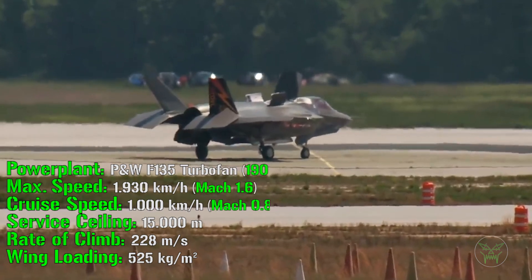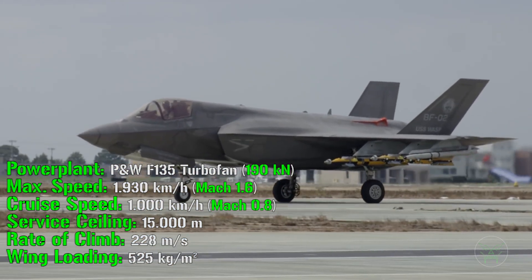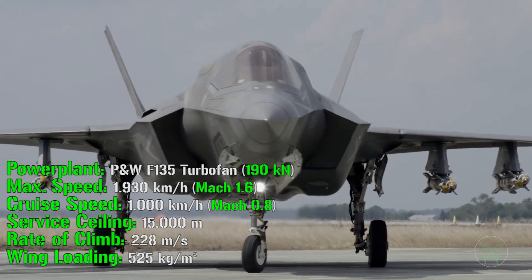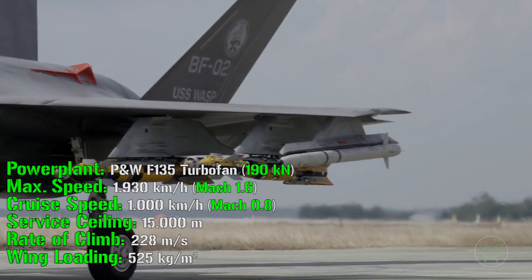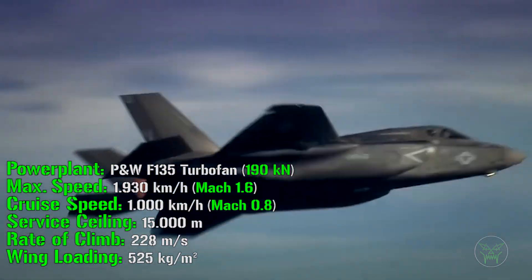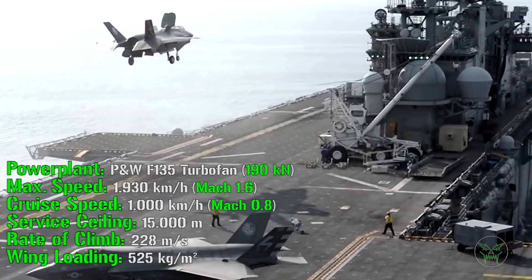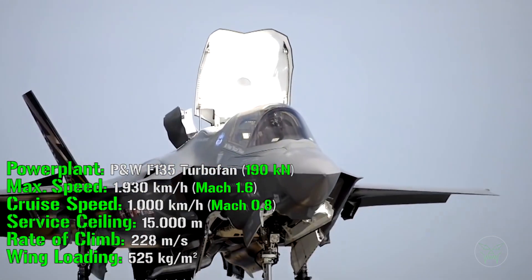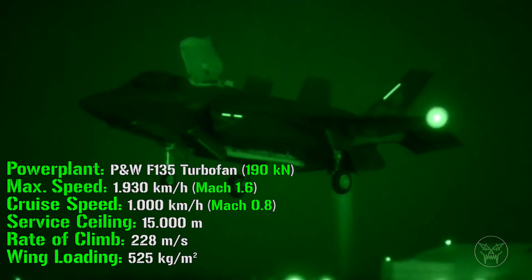All variants are powered by a Pratt & Whitney F135 turbofan engine with a total power of 109 kN. The F-35 can reach a maximum speed of 1,930 km/h or Mach 1.6, and a cruise speed of 1,000 km/h or Mach 0.8. The service ceiling is 15,000 meters, the rate of climb is 228 meters per second, with a wing loading of 525 kg per square meter.